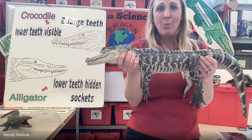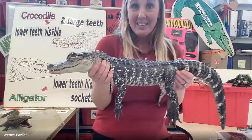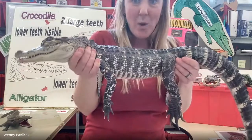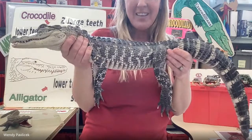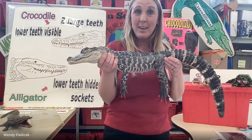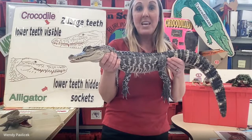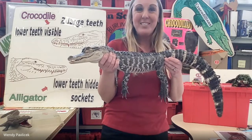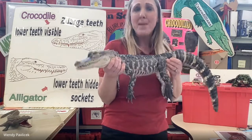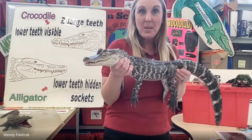Unfortunately, boys and girls, we are at the end of our time. I hope you enjoyed learning about our American alligator. Don't forget, second grade — take a good look and think about some good names, because we are going to hold our Name the Alligator contest, and I can't wait to hear what you come up with. If you have any comments or questions, my email is pavlicek at bps-k12 dot org. I look forward to hearing from you, and I hope you have a great rest of the day. We'll see you next week for another Wild Wednesday.